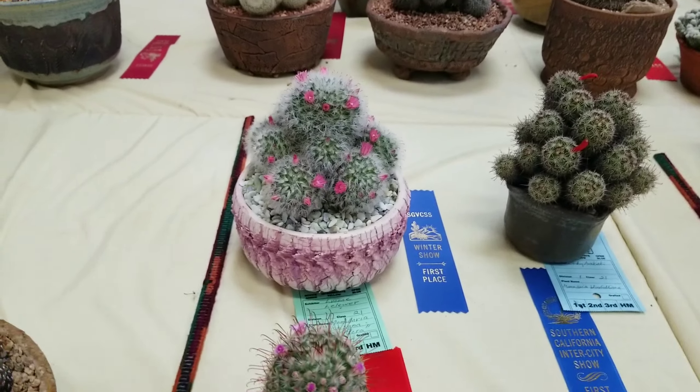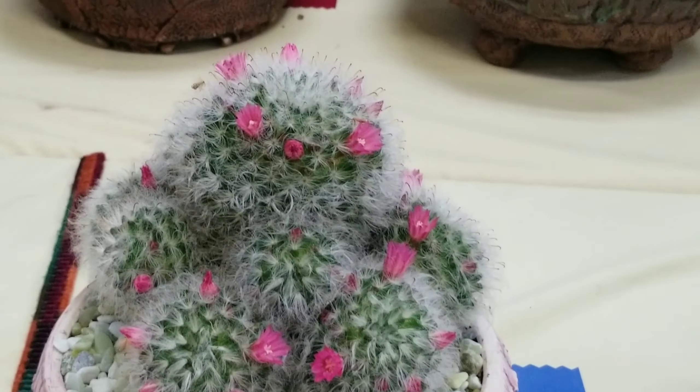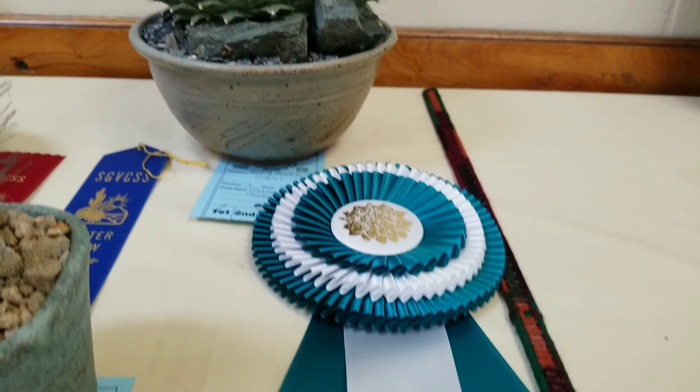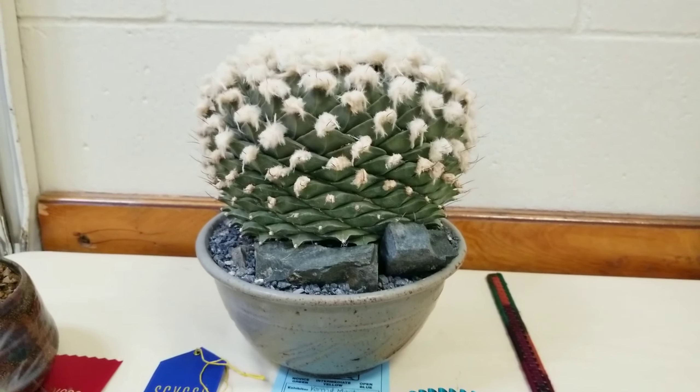Now this pot and plant combo was just perfect. I saw this ribbon and I decided to check out this plant, and it wasn't hard to tell why it was the winner.